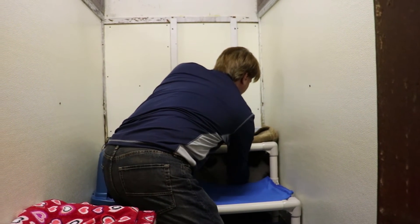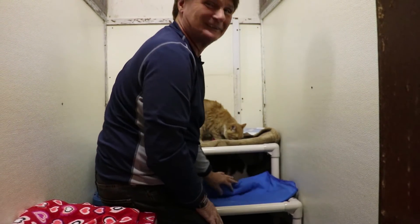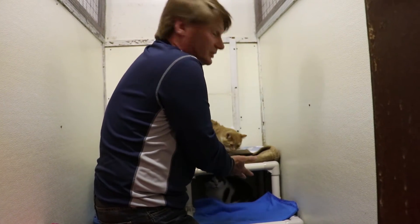Let's see if we can get you out of here. All right, he doesn't want to come out. Animals do what they want.